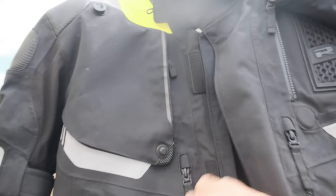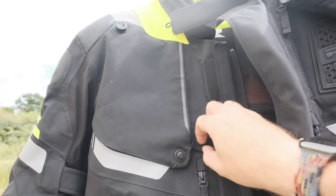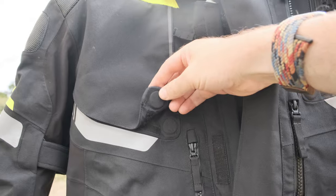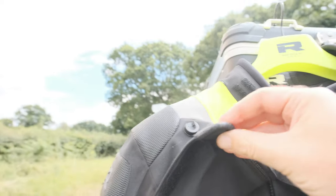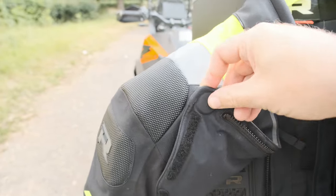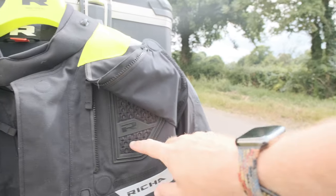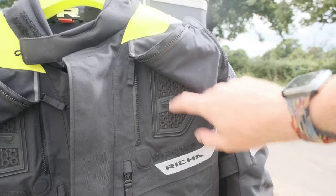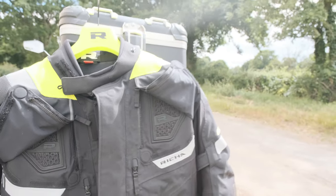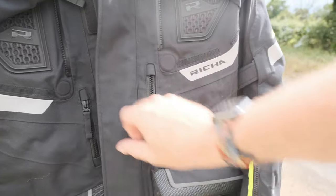You've got these big vents here which are normally closed, and you zip this up and it closes with a little magnet — that little magnet has a knob on the back that slots into a hole, and that's actually quite easy to do while you're riding. You've got these almost 3D-printed mesh vents there which are really good at cooling your sweaty pits. There are also vents on the front, just normal zip-down ones.